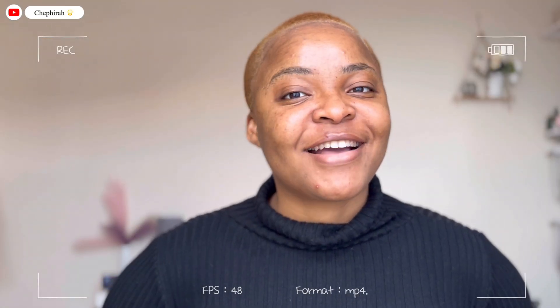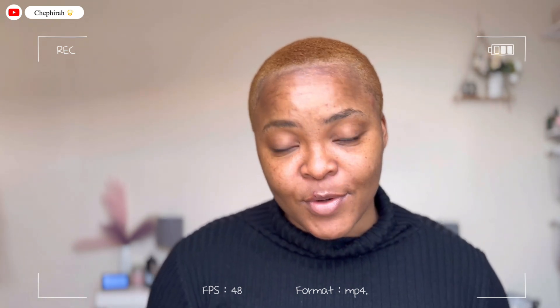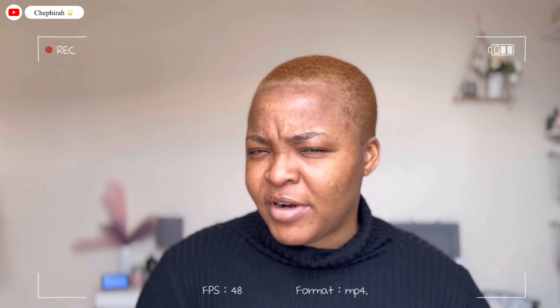Hi guys, and welcome back to my YouTube channel! Today's video is going to be a get ready with me video plus an unboxing video. I'm beginning a get ready with me — I'm not really going anywhere today, but I just feel like being pretty and staying at home doing nothing. And of course, there's the unboxing plus review because I'm actually very excited about this particular product. They did something very customer-friendly.